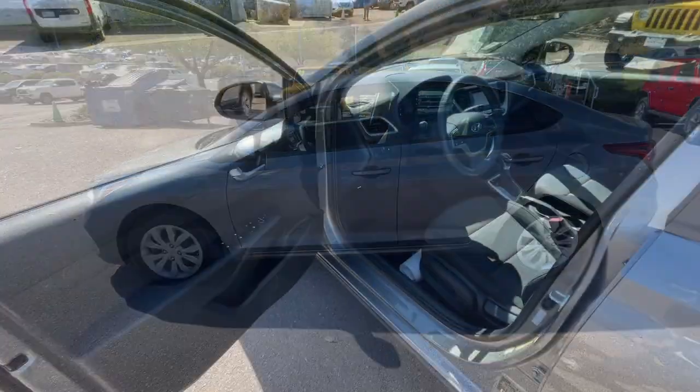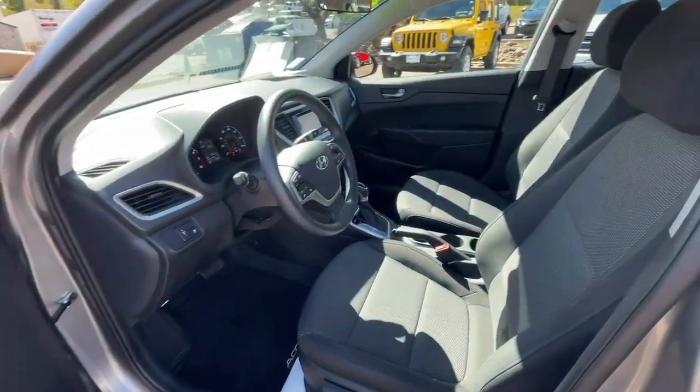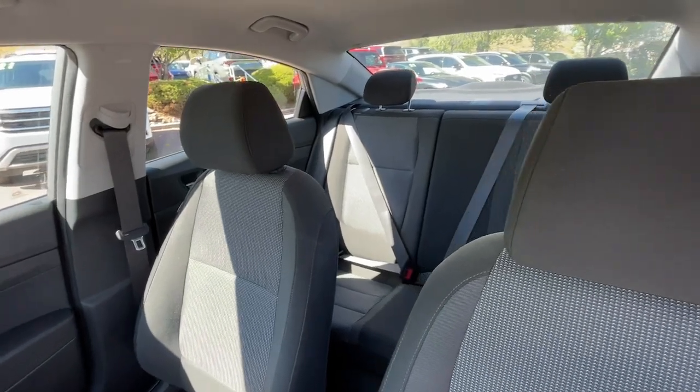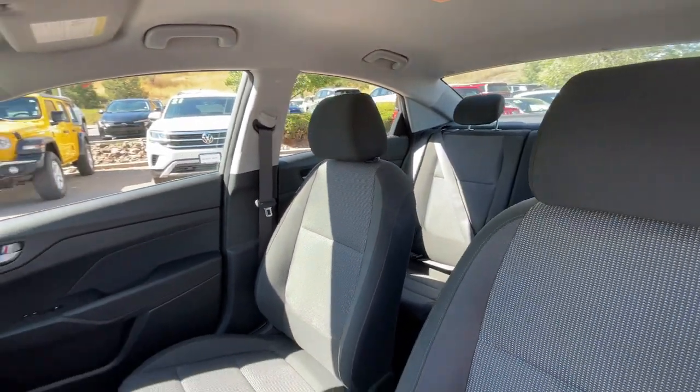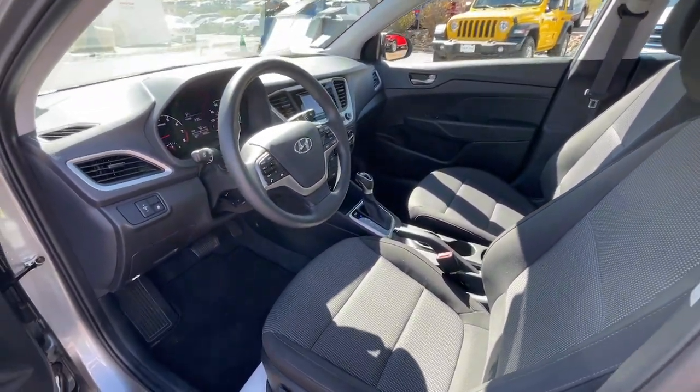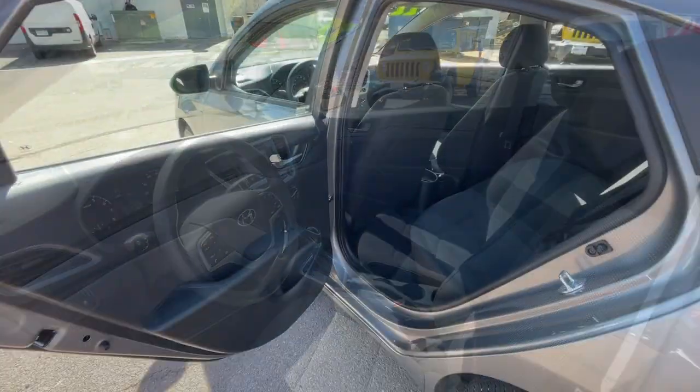These are just some of the great options this vehicle comes with: keyless entry, backup camera, alarm, Bluetooth connection, steering wheel audio controls, stability control, intermittent wipers, traction control, pass-through rear seat, and floor mats.